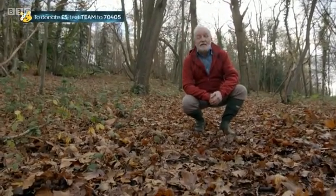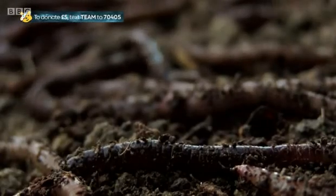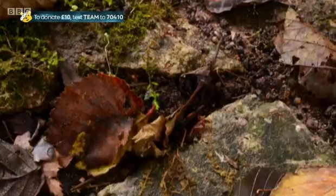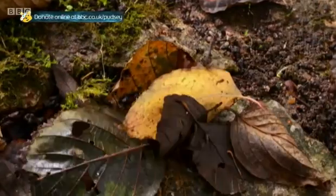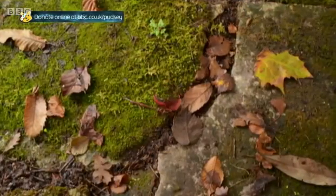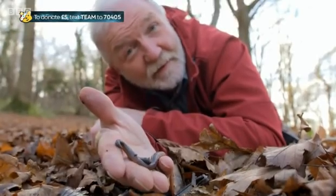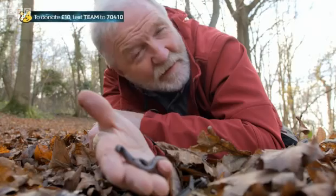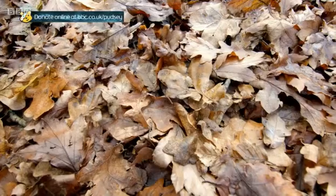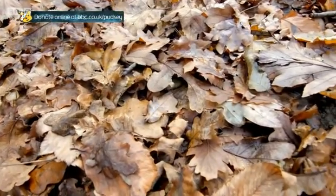Enter one of nature's greatest recyclers. The UK is home to over 25 species of earthworm. They are one of the hardest working creatures on or under the earth, and without them, our countryside would be a very different place. They excel at turning organic waste matter, like leaf litter, into something really rather useful: soil. But how does a creature with no hands or feet go about doing this?